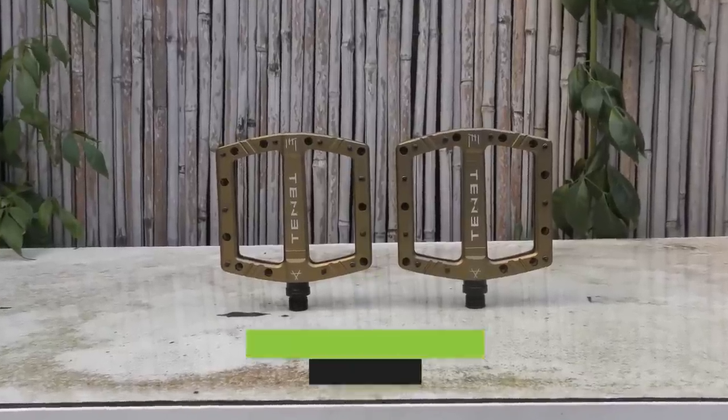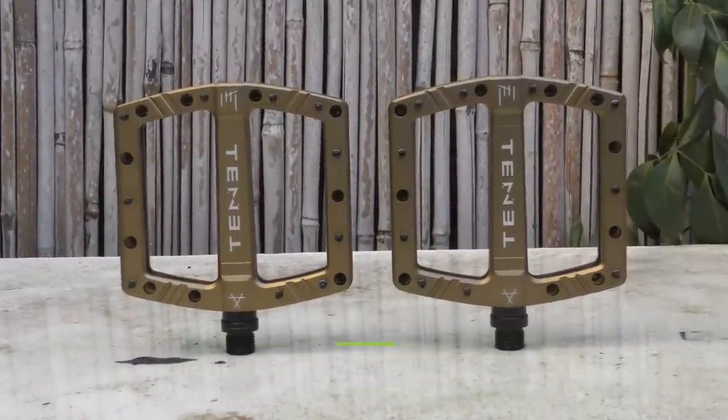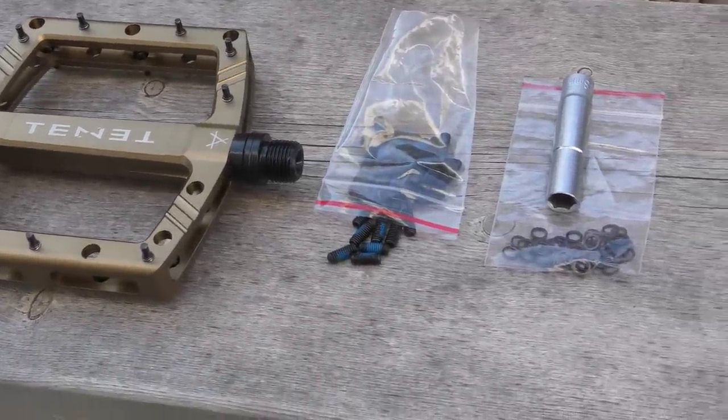The Occult features a symmetrical platform design, with the pins placed all around the edges. The pedal ships with thread-through pins installed, but a whole replacement set of classic grub screws are also provided in the box, along with spacers that can be used to fine-tune the height of the thread-through pins.